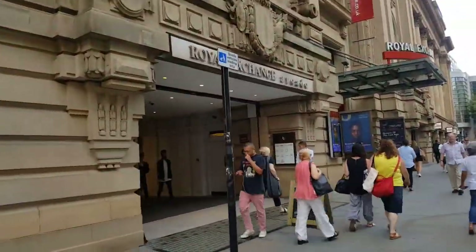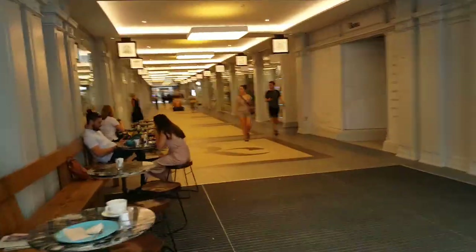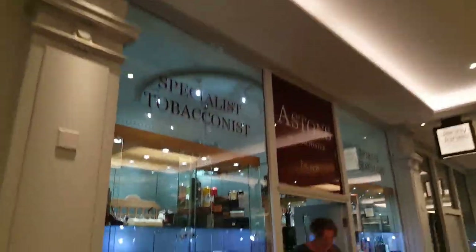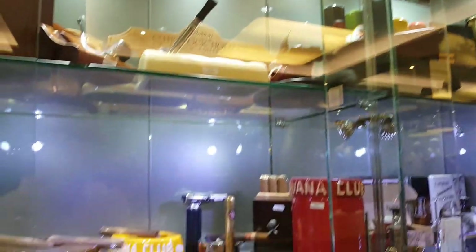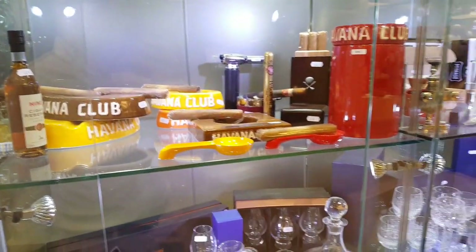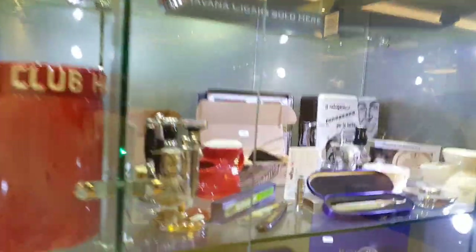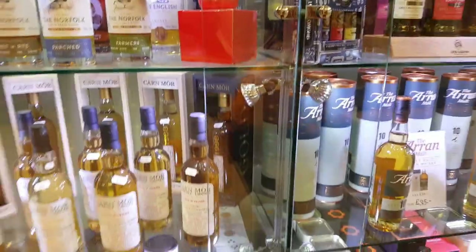This is the main one I go to — it's in Royal Exchange Arcade, a beautiful arcade in Manchester City Centre. This is Aston's in the Royal Exchange. They have a beautiful shop, obviously it's a lot bigger than the other place I go to in town which is just in the newsagents. They have a proper humidor and a beautiful shop. They do all whiskies and drinks and stuff as well, so let's take a look inside.